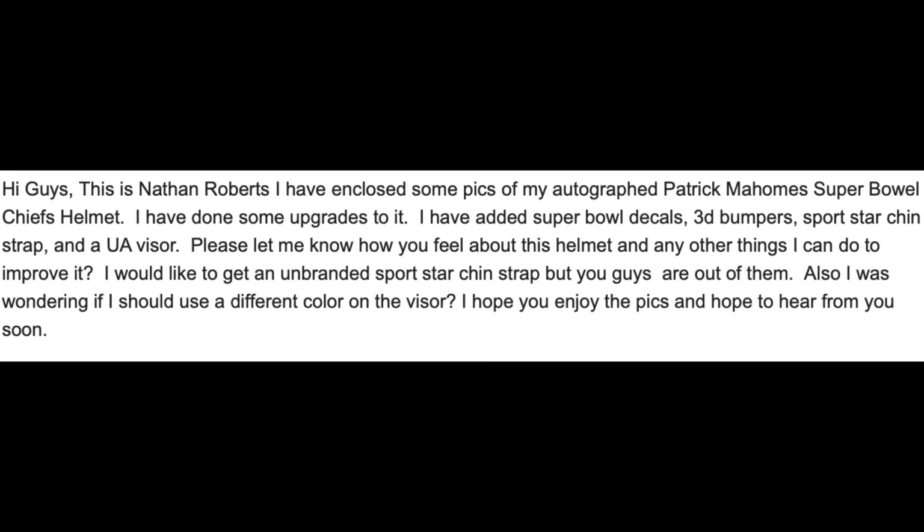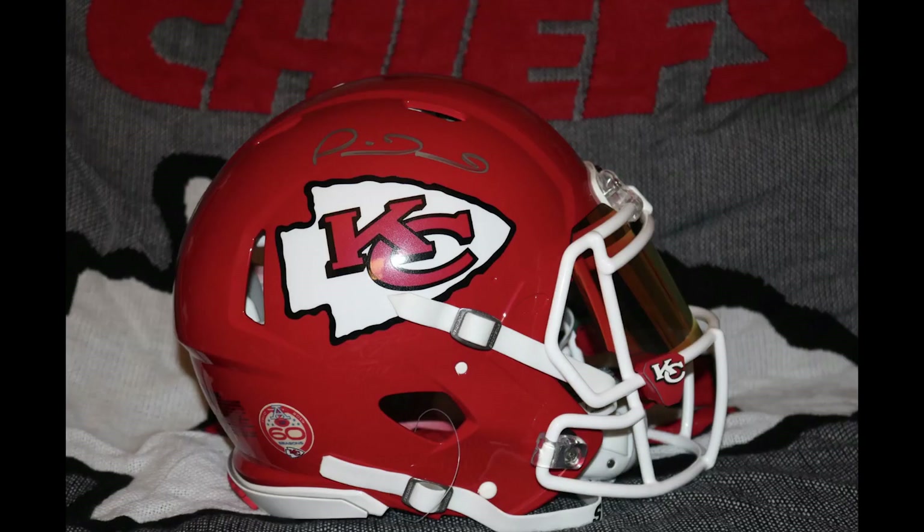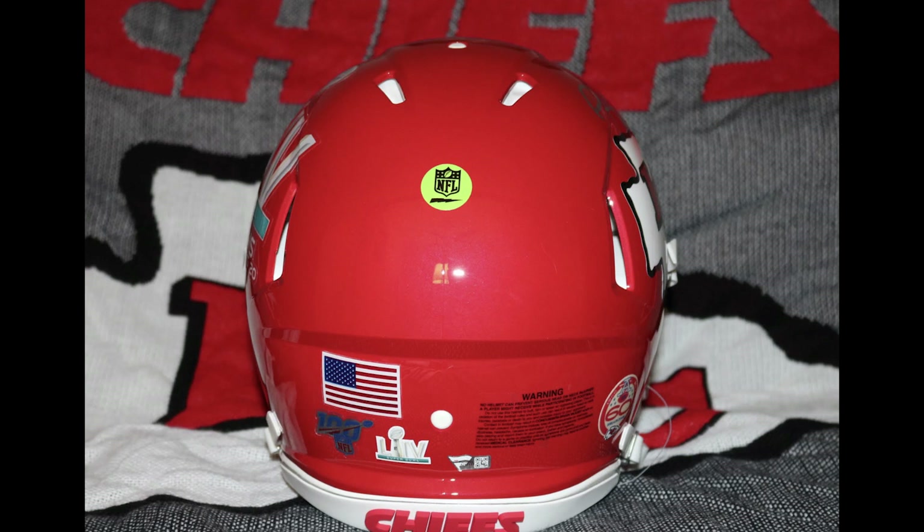First up is Nathan. He wrote in and said, hey guys, my name's Nathan. I have enclosed some pictures of my autographed Patrick Mahomes Super Bowl helmet. I'm looking forward to this one. He did some upgrades to it. He was wondering if he should use a different color visor or anything else. So here we go. This is a Riddell Speed collectible that they do every year for the winners of the Super Bowl and the NCAA CFP championship.